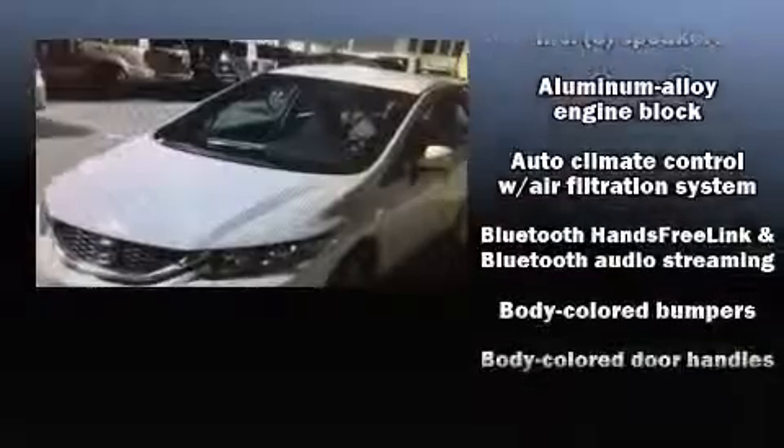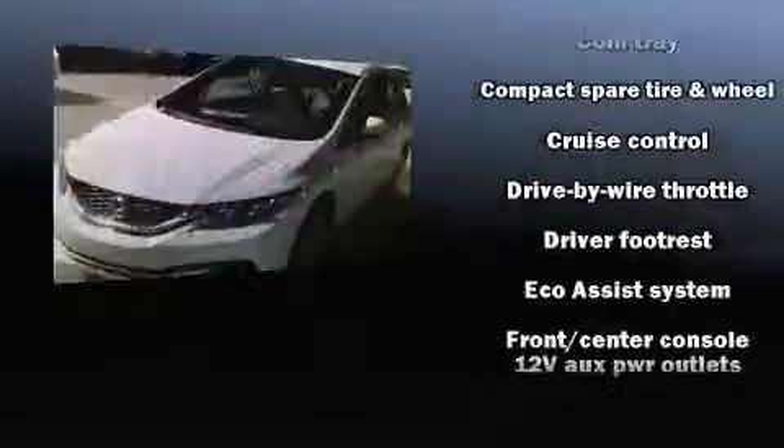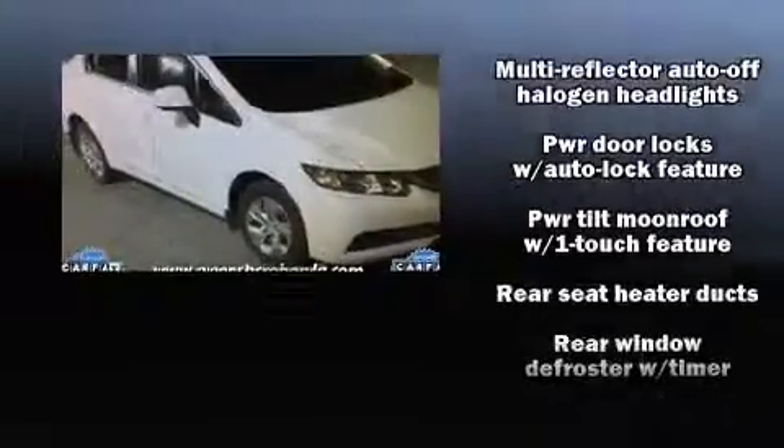Honda ensures the safety and security of its passengers with equipment such as head curtain airbags, traction control, brake assist, a security system, and four-wheel disc brakes with ABS. Various mechanical systems are monitored by electronic stability control, keeping you on your intended path.